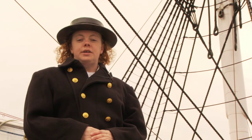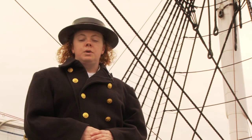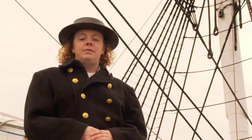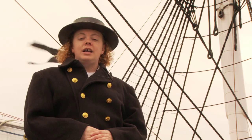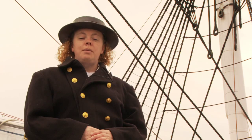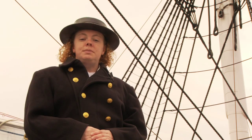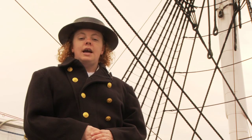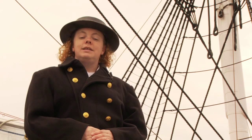Welcome to the USS Constitution, the oldest commissioned warship afloat in the world and America's ship of state, located in Massachusetts' Charlestown Navy Yard. I'm Petty Officer Dangler, an active duty Navy sailor. Today I'd like to show you two areas of the ship that, due to space and safety of our guests, are not part of our free guided tours: the ship's sail loft and the carpenter's walk. These spaces would have been used for the Bosun and the carpenter to store their equipment.